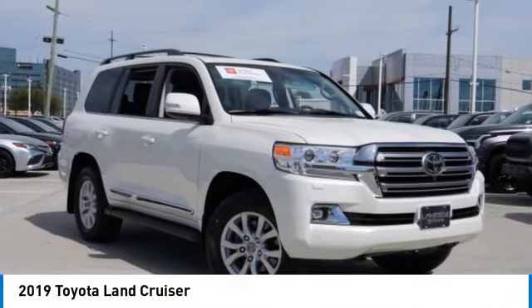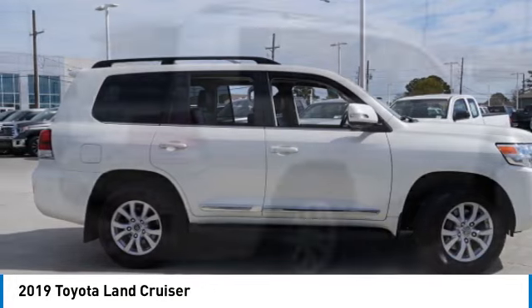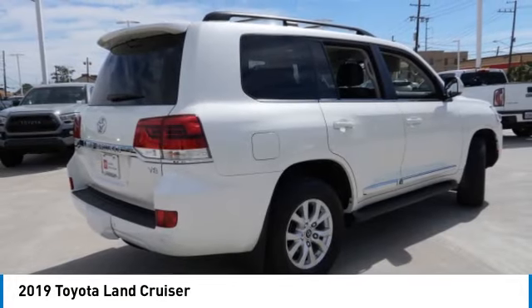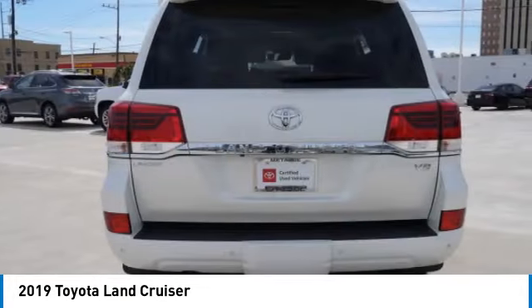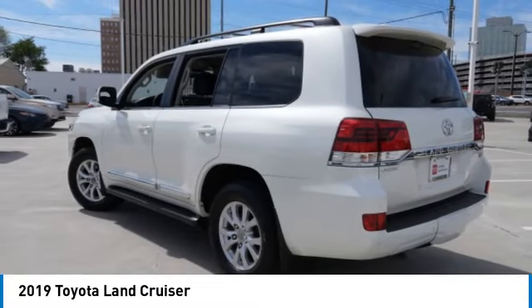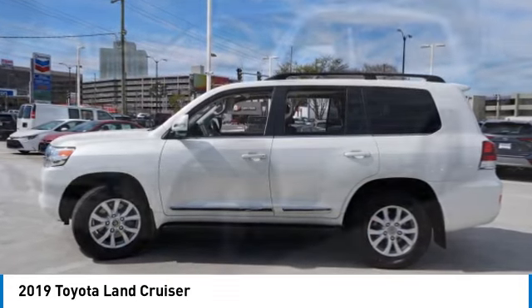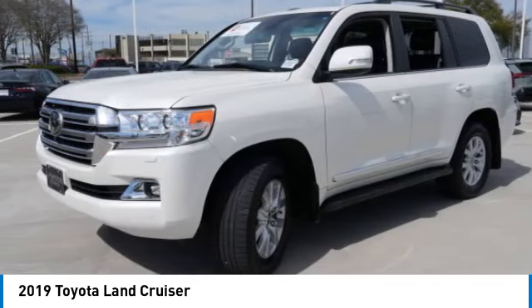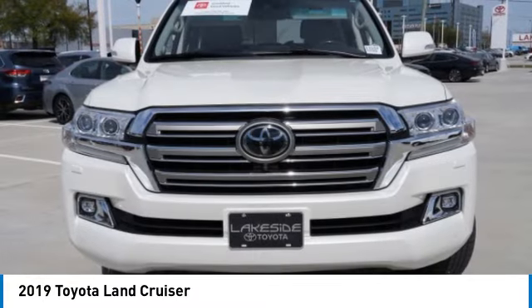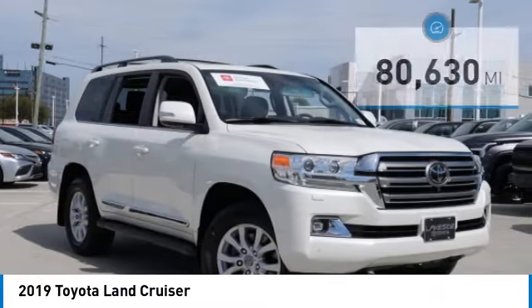Take a ride in the 2019 Land Cruiser. The Toyota Land Cruiser is packed to the gills with luxurious features, and retains the off-road prowess and rugged, durable nature it's known for. The Land Cruiser's power comes exclusively from a 5.7-liter V8 that churns out 381 horsepower and 401 pound-feet of torque, and is priced below $65,000.